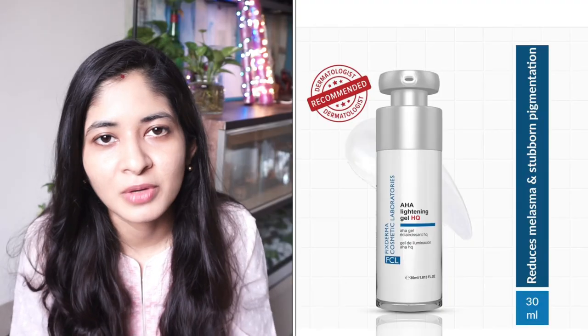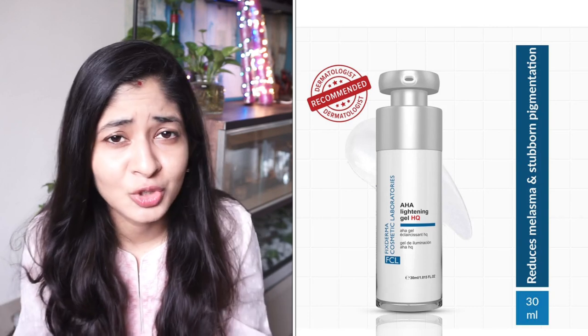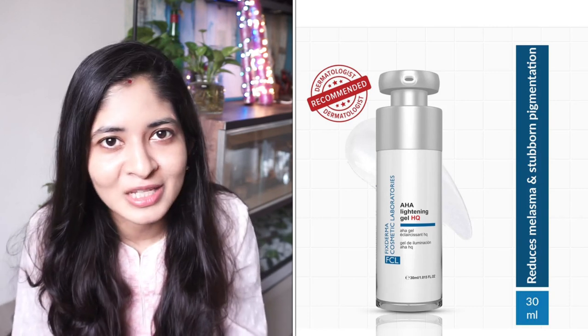There is also another variety with AHA and hydroquinone, which requires a prescription. Whenever you're planning to use that, please make sure your doctor has prescribed it and you are using it under the supervision of a doctor, meaning you have to follow up with the doctor once you have started using that product.